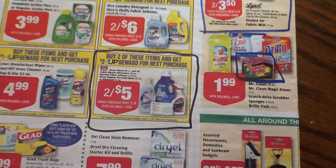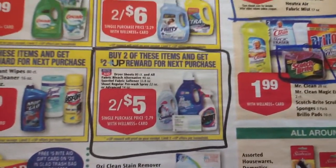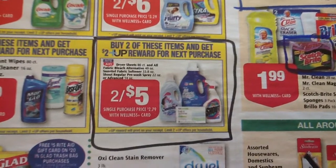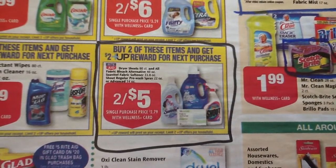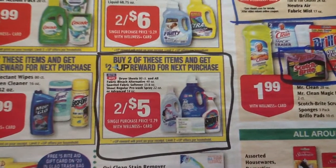The Suavitel fabric softener is my absolute favorite. It's really nice. That's two for five dollars with a $2 up reward.